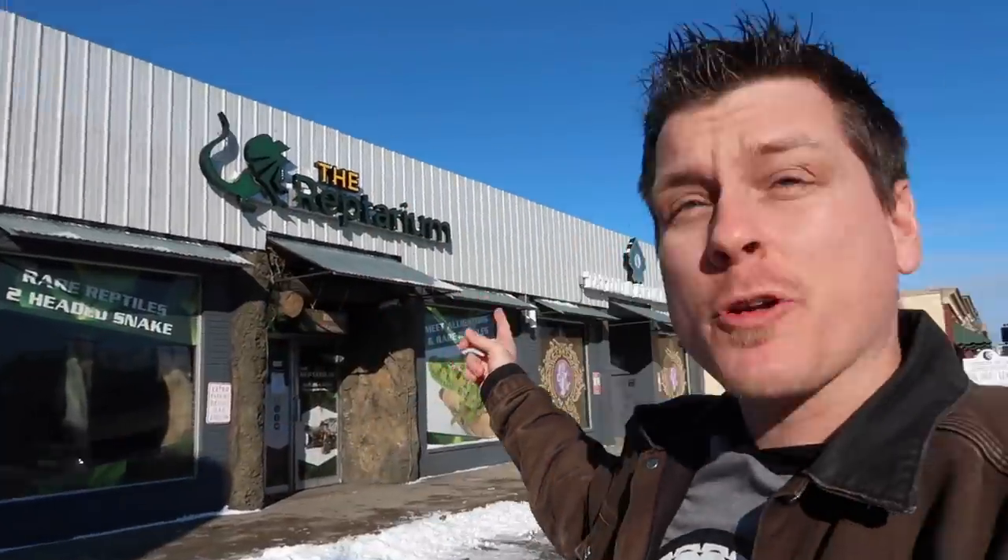Hey everybody, welcome back to Reach Out Reptiles. My name is Garrett Hartle, and I am currently freezing my butt off outside of the Reptarium. Let's go in and have a look.